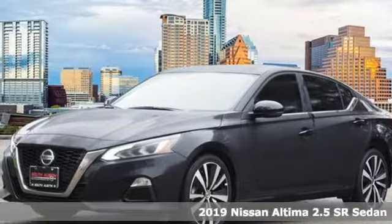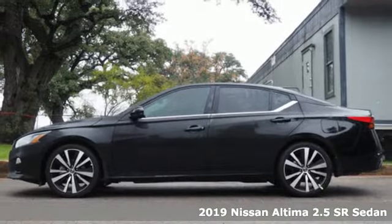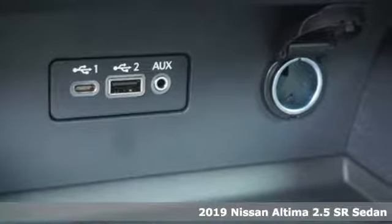It's a new 2019 Nissan Altima. Add a little extra to the ordinary with the Altima — it's built to accentuate everything you love and need about driving.